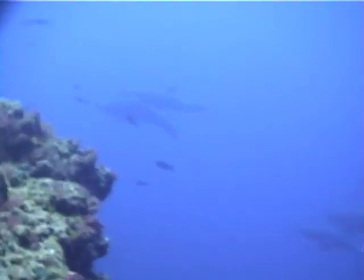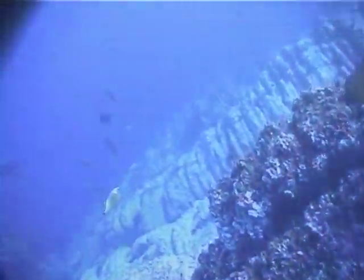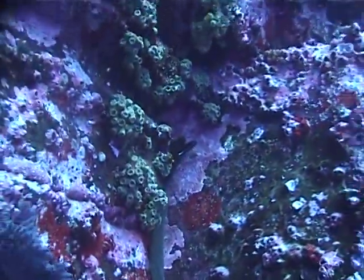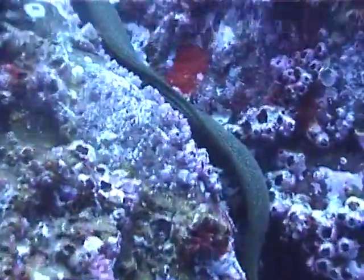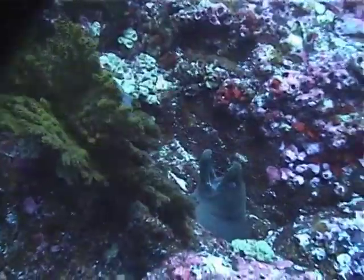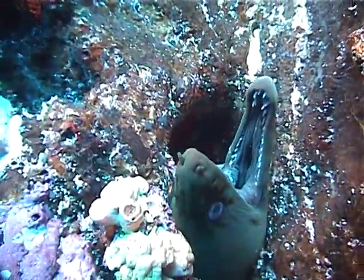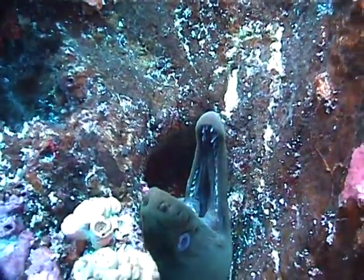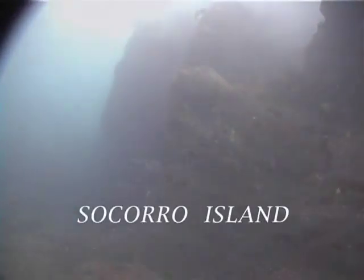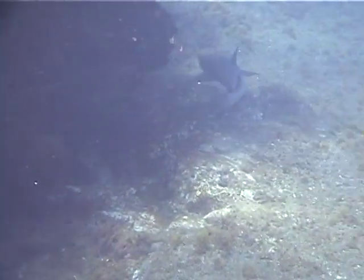Four dolphins swim by us, but we were not able to get close to them. At a depth of 90 to 100 feet, Roca Partida was strewn with many large and aggressive green moray eels. The third island we visited is Socorro Island. Once in the water, I followed this white-tipped reef shark to its den.